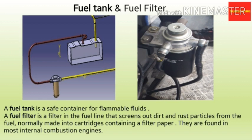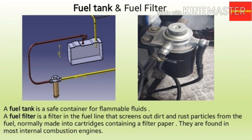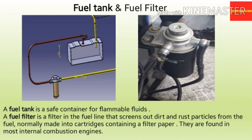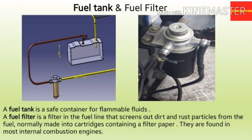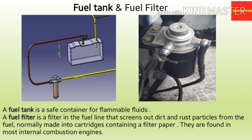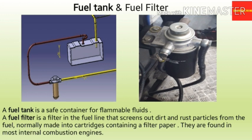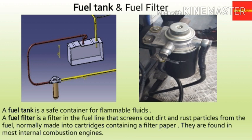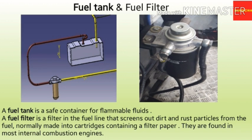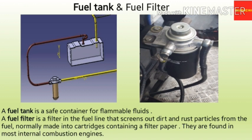We will now discuss the fuel filter. Basically, it is a filter in the fuel line that screens out dirt and rust particles from the fuel, normally made into cartridges containing a filter paper, found in most internal combustion engines. Fuel filters serve a vital function in modern tight tolerance engine fuel systems. Unfiltered fuel may contain contamination such as paint chips, dirt knocked into the tank while filling, or rust caused by moisture in a steel tank. If not removed, these substances cause rapid wear and failure of the fuel pump and injectors due to abrasive action on high-precision components. Fuel filters also improve performance as fewer contaminants allow fuel to be burnt more efficiently.